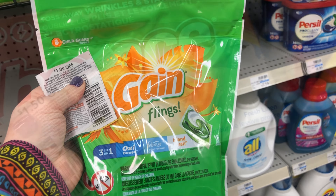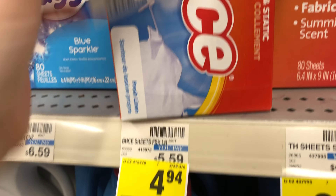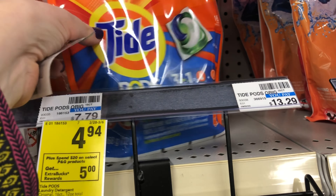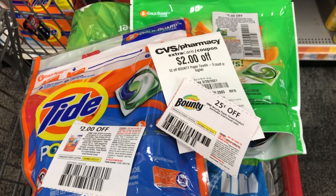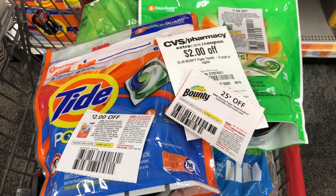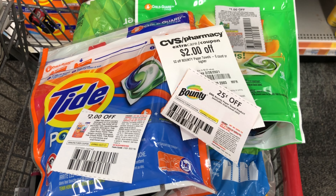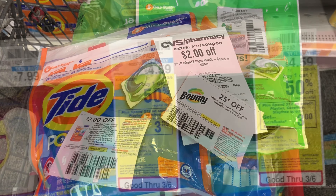I've decided I don't want the Bounce dryer sheets — I'd rather grab a package of Tide instead. With the Tide, my total will still be $20.37. I have a $2 off paper coupon for the Tide. After my other paper coupons and CRT, I'll pay $15.12 but get back a $5 Extra Care Buck, so my cost will be $10.12. It's a bit high, but I have some moneymakers from cosmetics that will help cover the cost.